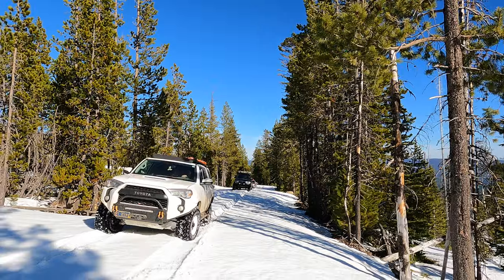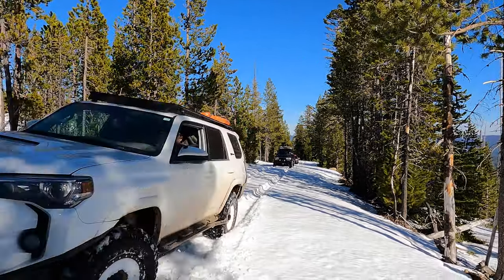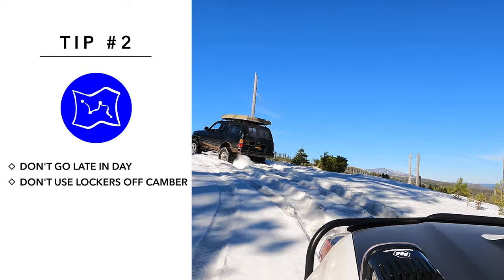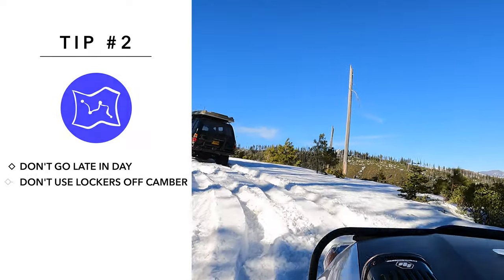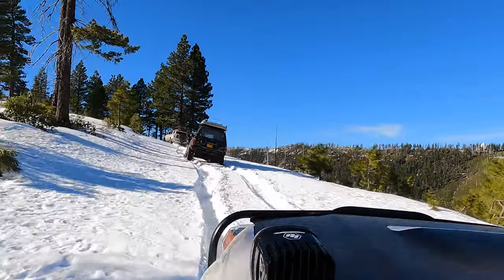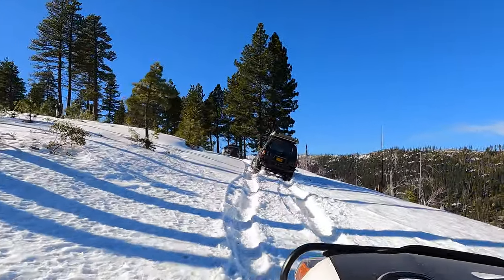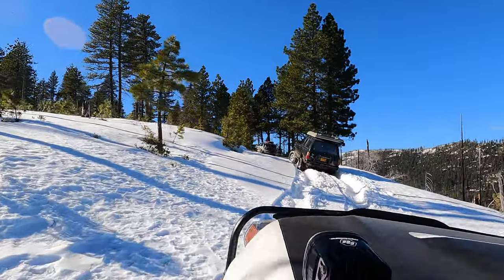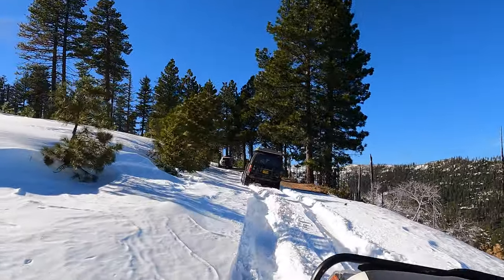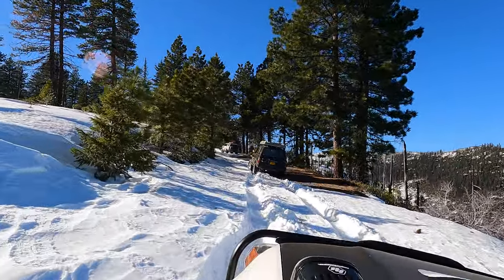These high mountain lakes are a sight to see in the winter. The next thing not to do is do not use lockers on off-camber slopes. If you're on a snowy slippery off-camber side slope like this, use an open differential if possible. Lockers will tend to walk you sideways down these off-camber slopes.